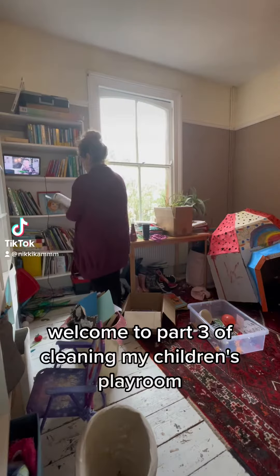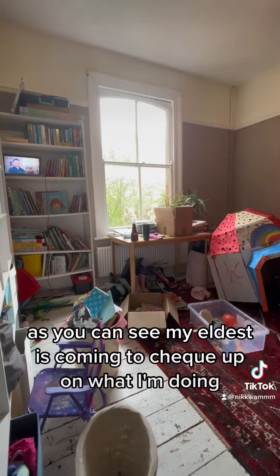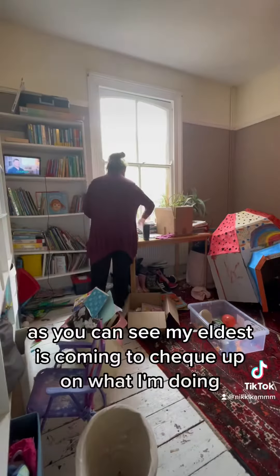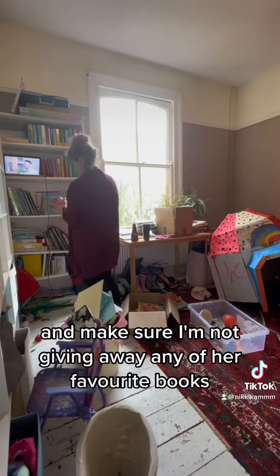Welcome to part three of Cleaning My Children's Playroom. As you can see, my eldest has come in to check up on what I'm doing and make sure I'm not giving away any of her favourite books.